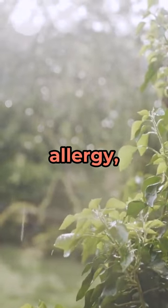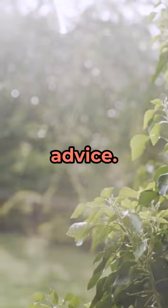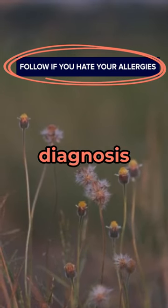If you suspect you have a sheep sorrel allergy, it is best to avoid contact with the herb and seek medical advice. Remember to always consult with a healthcare professional for proper diagnosis and treatment.